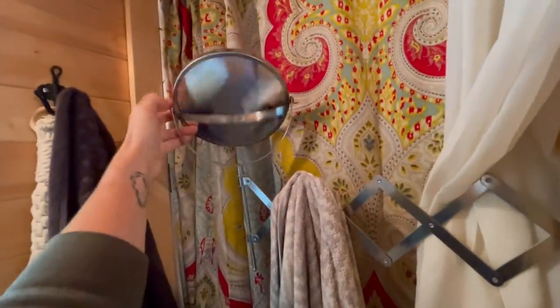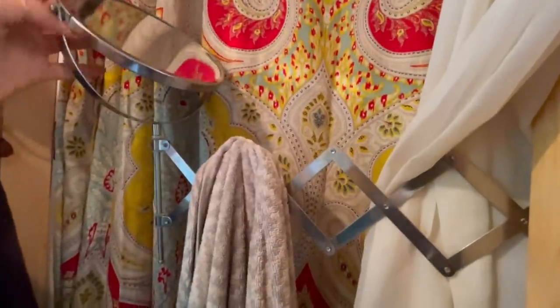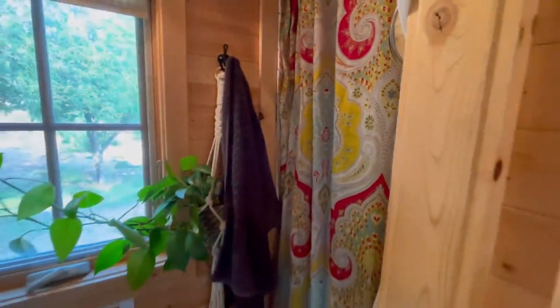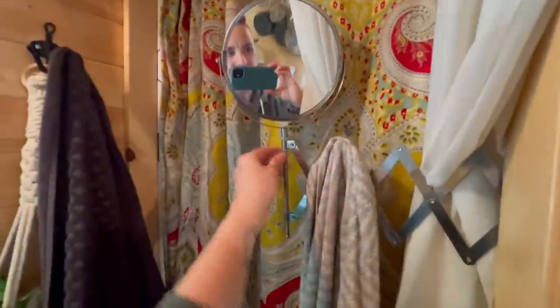This mirror pulls out and has a magnified side. When I don't need it, I just collapse it back. And when I have guests, I pull this out and it becomes a semi-doorway, so there's a little bit of privacy when we need it.